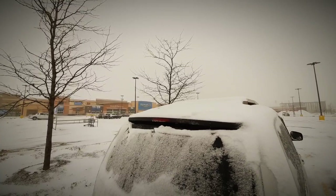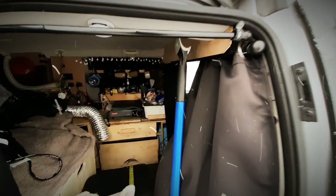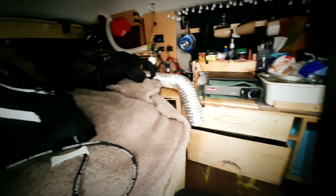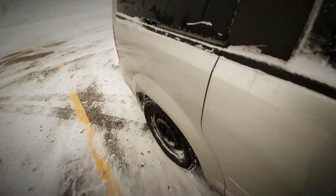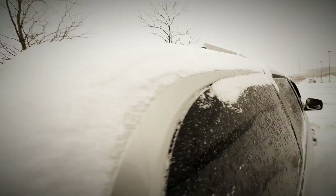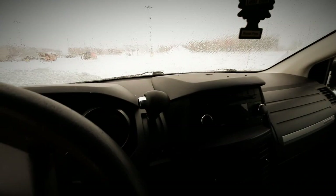I've got this snow brush here that'll take care of the snow off my windshield. Going inside, it's nice and cozy in here. I can't clear it out with one hand since I'm holding the camera, so I'll go around to the side and come in from the front instead.